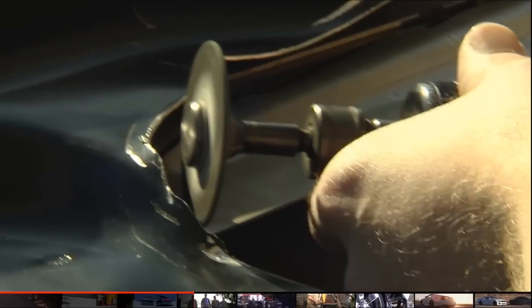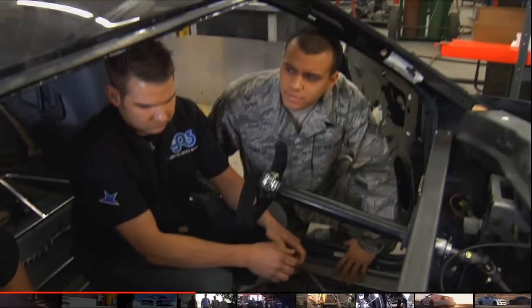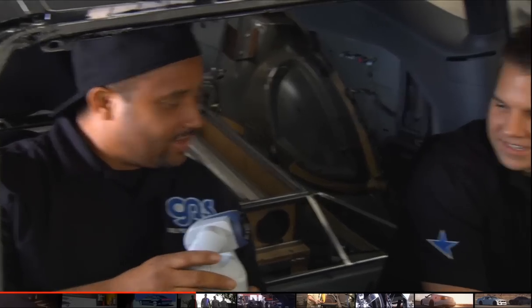This week we have the airmen here helping us out on the cars. They've been really inspirational to the project. They've got a lot of insight and a lot of technology that we didn't know about.